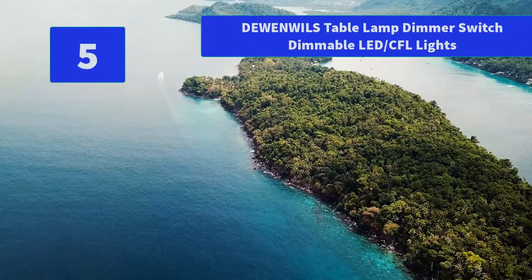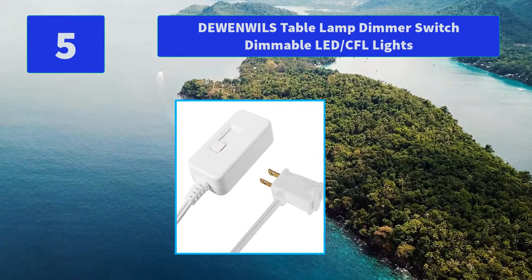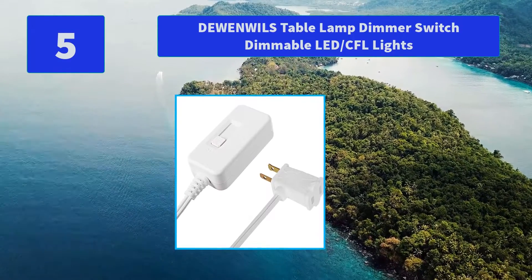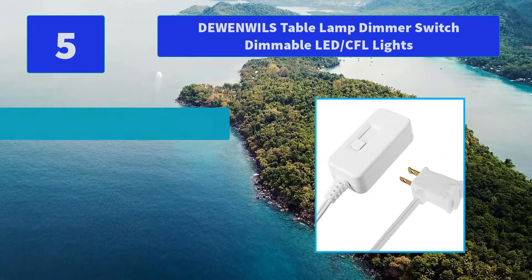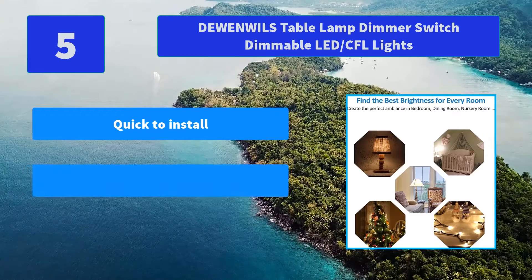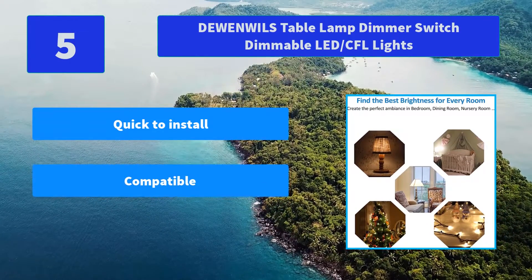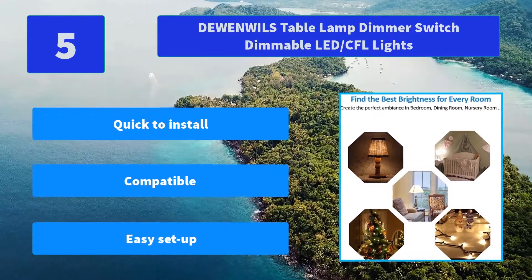Number 5: Dunil's Table Lamp Dimmer Switch, compatible with dimmable LED and CFL lights. Quick to install with tool-free setup — no need to install an in-wall dimming device. Simply plug in and use. Main features: quick to install, compatible, easy setup.